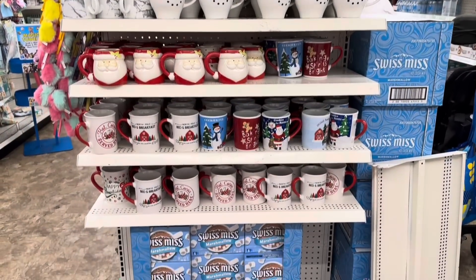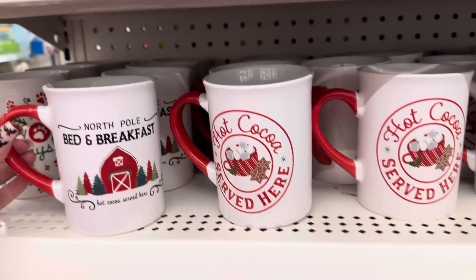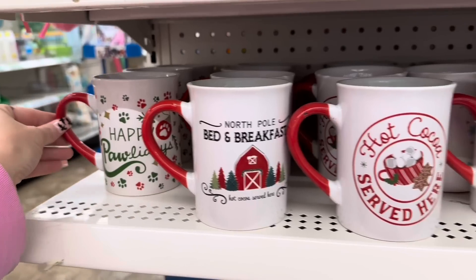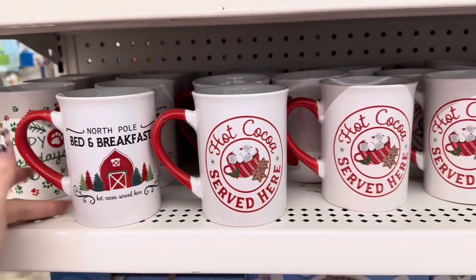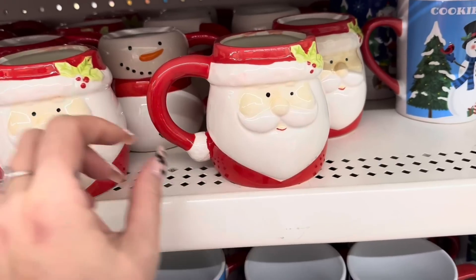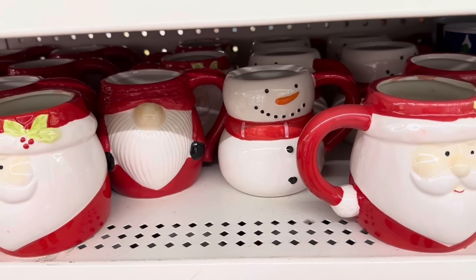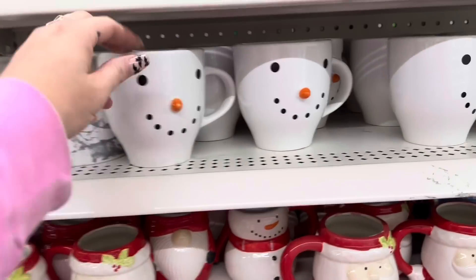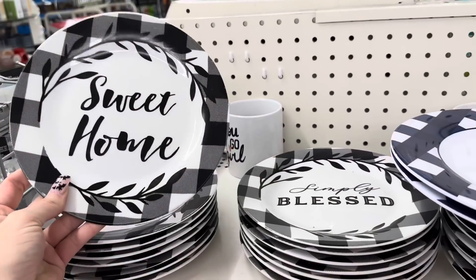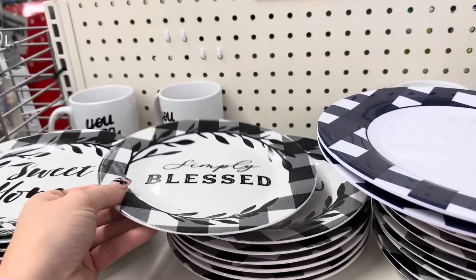They've got all of their Christmas mugs out and a bunch of hot chocolate. I love this mug right here — the North Pole Bed and Breakfast with a red barn, I love the hot cocoa served here. And then they have the Happy Holidays, but this hot cocoa one is definitely my favorite. I love the little Santa right here, they also have the snowman and then they've got the gnome mug, which is cute, and of course the classic snowman mug — it's so big.